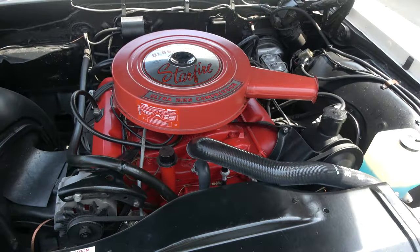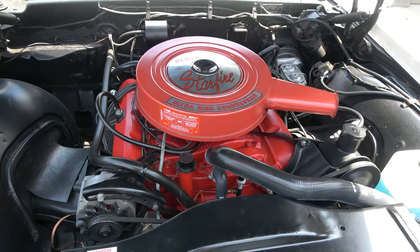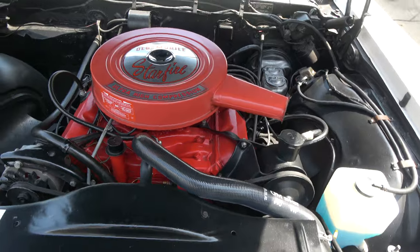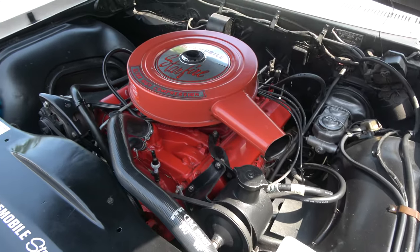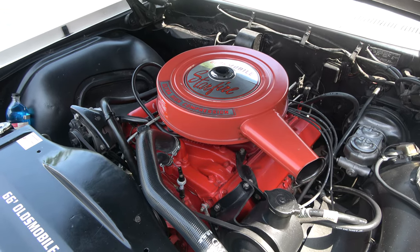Original 425 cubic inch engine in it. I think these are 375 horsepower and supposed to have a ton of torque. Stock 4-barrel, stock intake and exhaust manifolds. When it was rebuilt, it was 30 over.